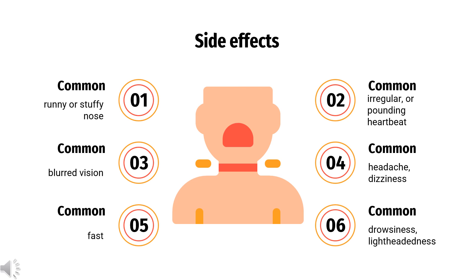Side Effects: Among the side effects of oxymetazoline, including the local decongestants outlined in the prescribing literature, are: increase in runny or stuffy nose, blurred vision, fast, irregular, or pounding heartbeat, headache, dizziness, drowsiness, lightheadedness, high blood pressure, nervousness, trembling, and trouble sleeping.